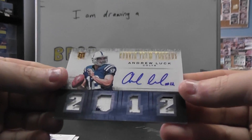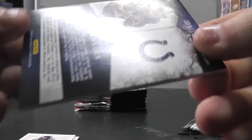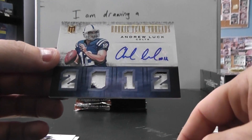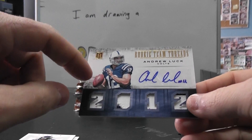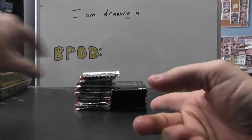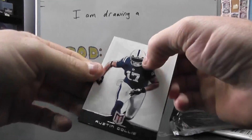Oh nice hit man — quad patch autograph Andrew Luck, five on a five! I want to say this same exact case had that box with two RG3s — one was numbered to 10 autograph and one was numbered to 399, or something. That might have been the case before this. This is a 10 box case, these are the last of them. Pretty crazy.